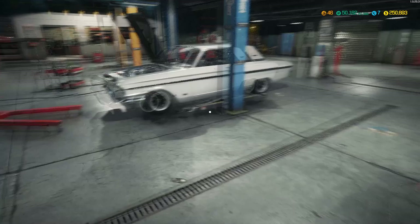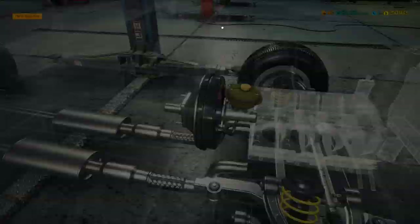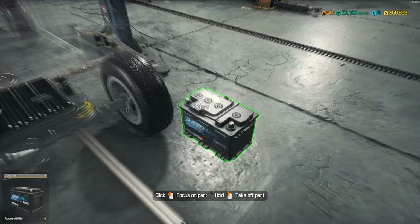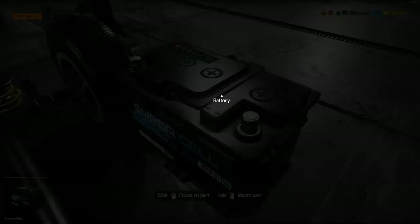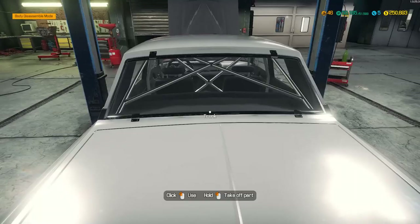Where would the battery go? It doesn't show anywhere for a battery. This car does not get a battery. Unless it's in the freaking trunk - it could be. It is in the trunk! I guess it might be a race car. Oh well, we'll put the charge on. Why does it ask if you're sure if you want to charge something? I mean, if it needs to be charged - charge it.